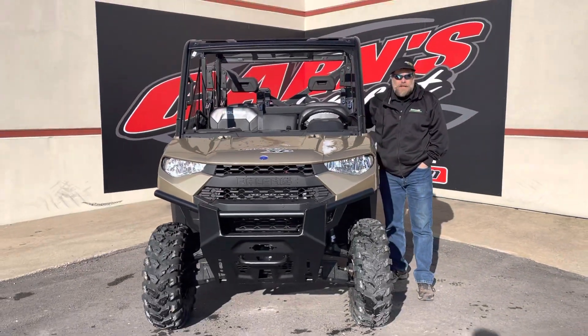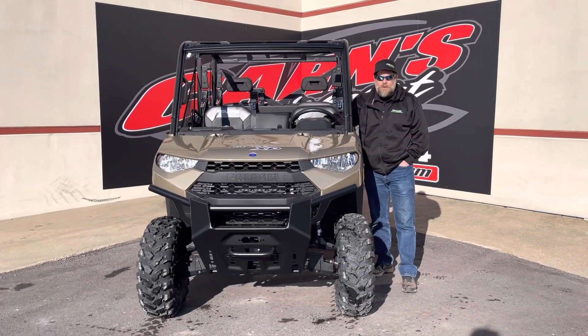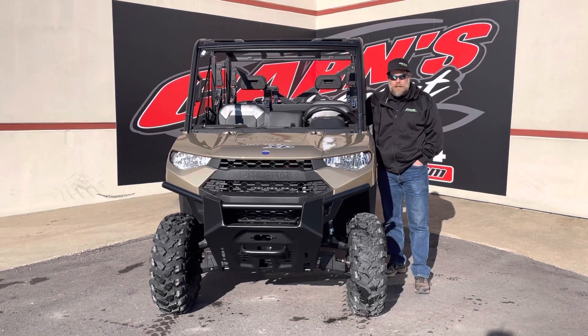If there's something you're looking for, come down and see us at Karns Equipment in Clearfield. Give us a call at 814-324-5251 or check us out on the web at CardsEquipment.com.